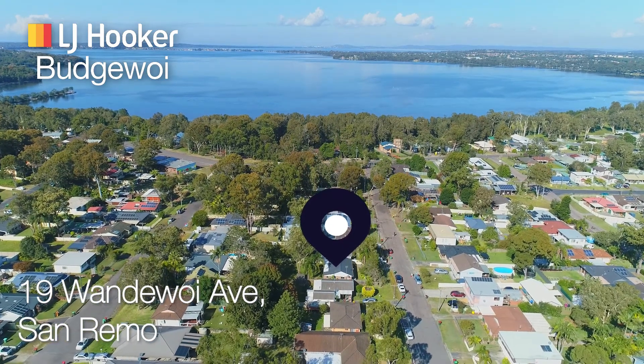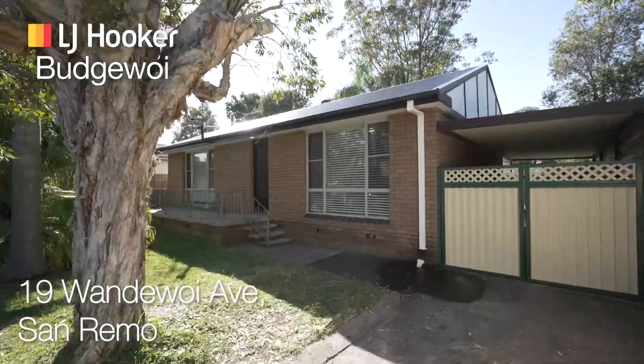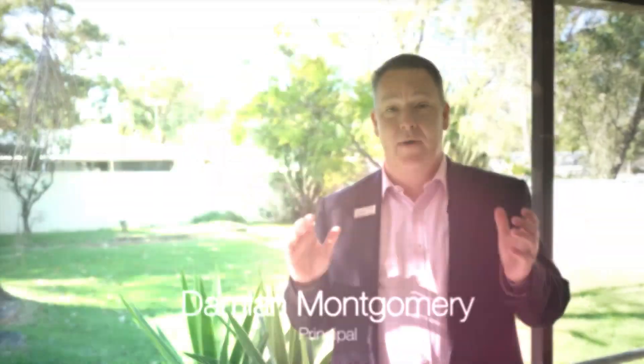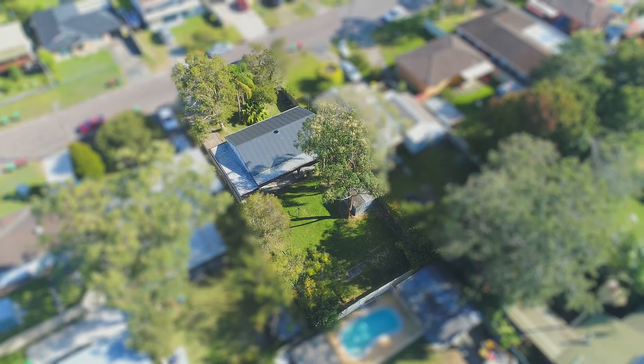Perfectly positioned with a lake just moments away on a quiet no-through road is this brick home. With a brand new Colorbond roof, three bedrooms, open plan living, air conditioning, and side access to the rear yard, it is perfect for first home buyers or those looking to build a granny flat.